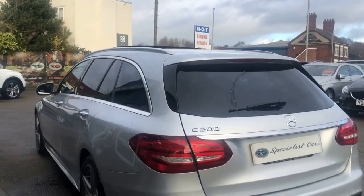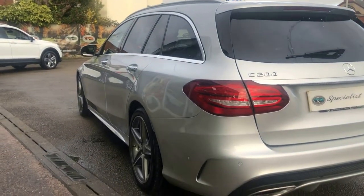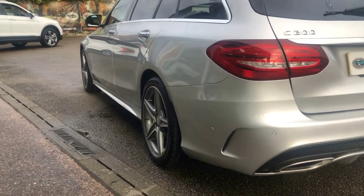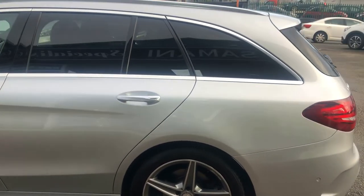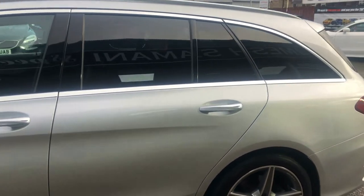The car is absolutely gorgeous all the way around — no dents, no scratches, no little scuffs anywhere, no little dings. It is beautiful. Rear privacy glass and chrome roof rails.